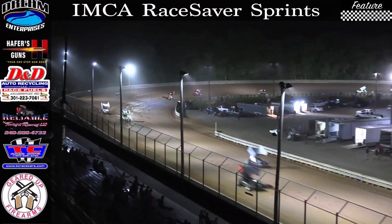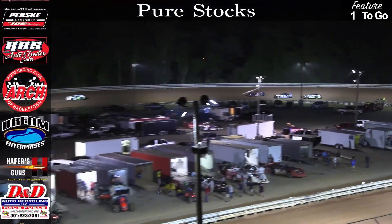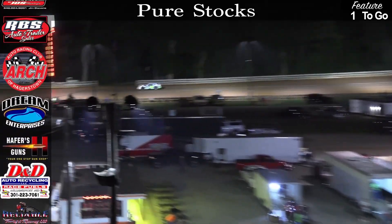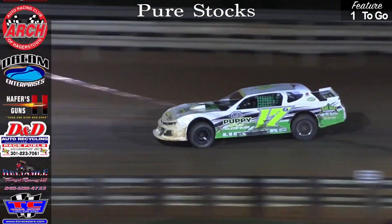Schatzer gained tonight's IMCA Race Saver Sprint Car feature. Off at turn number two, clear sailing — nobody to worry about in front — and a good lead behind him. Yonker, Reed, and Fogle nose to tail pretty much down the back straightaway for the final time.